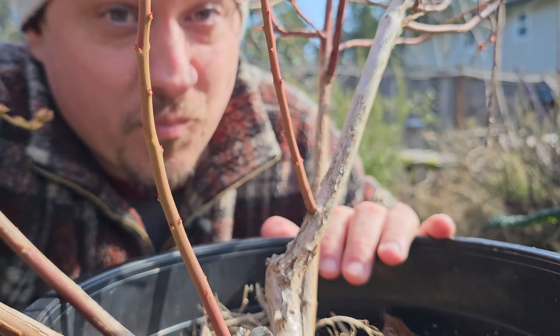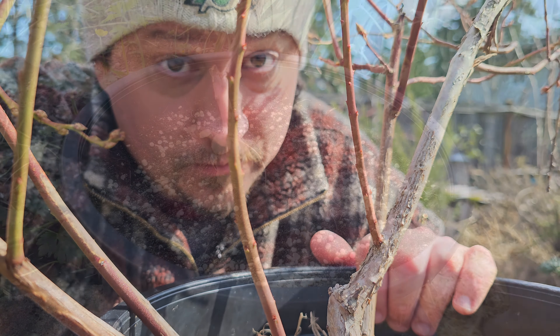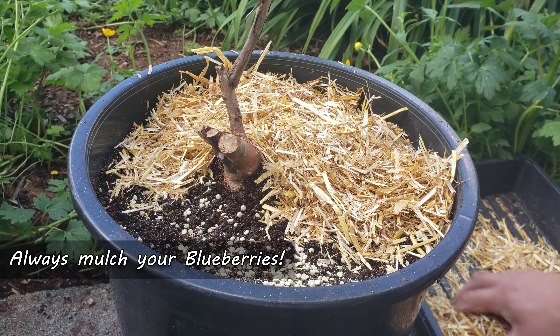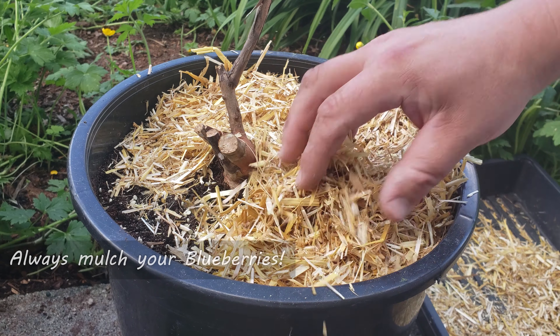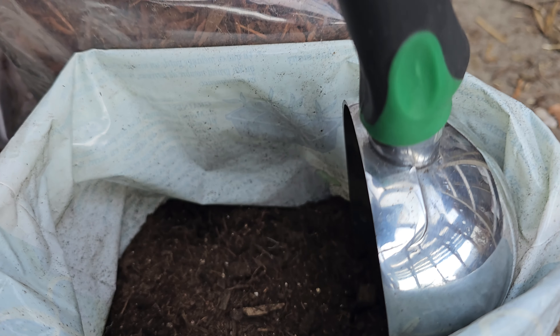For how big they grow, blueberry plants are very shallow rooted. I've seen more than one blueberry plant die in the summer heat, so you've got to be careful. A nice thick mulch layer is extremely beneficial for all plants, but especially blueberries.